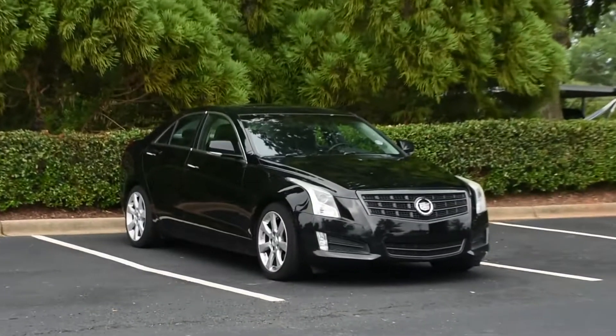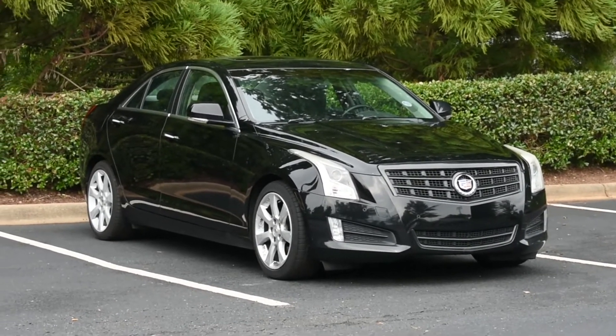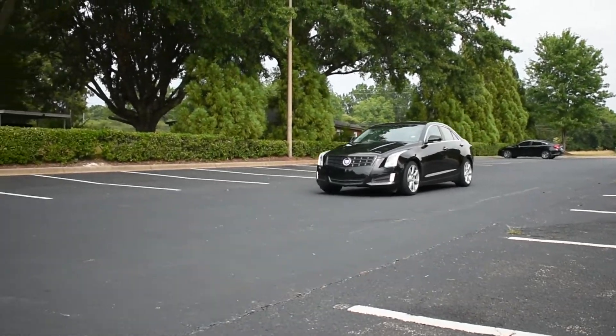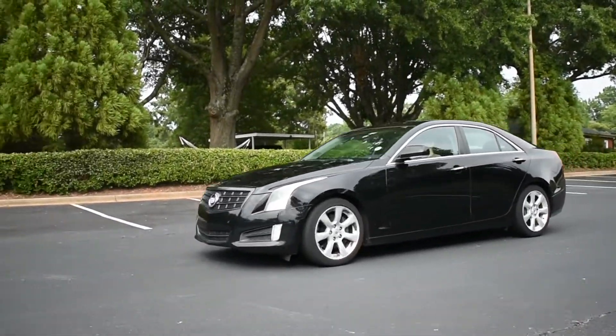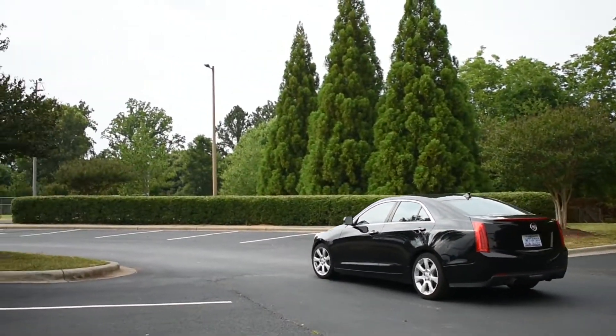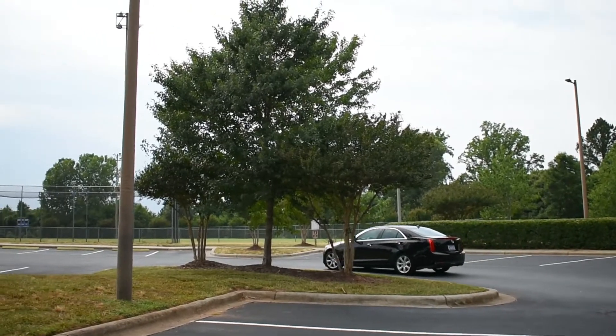The 2013 Cadillac ATS 2.0T Performance is that good. Cadillac had never really produced a competitive small car before, and when I say that, it's because their two previous attempts at a small premium car were half-hearted attempts at best.